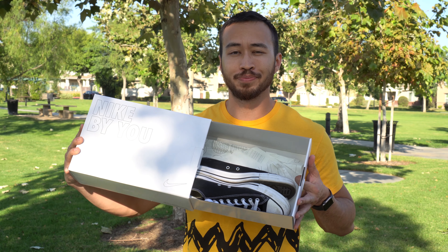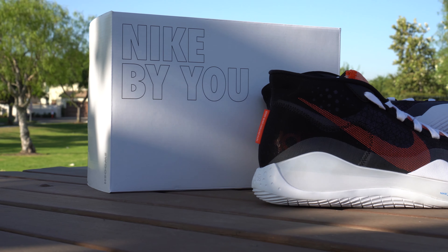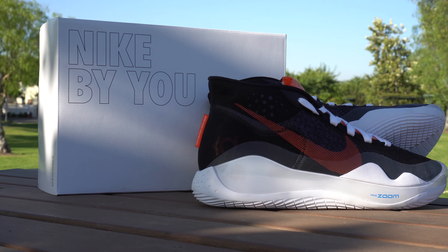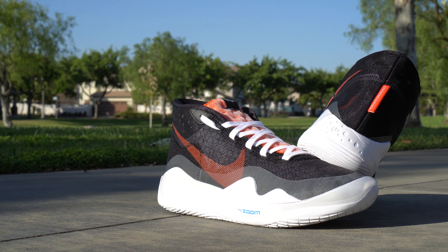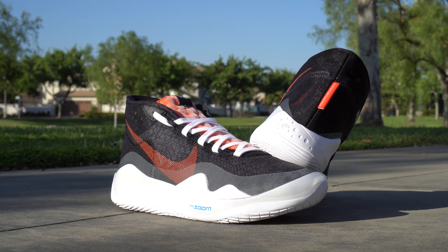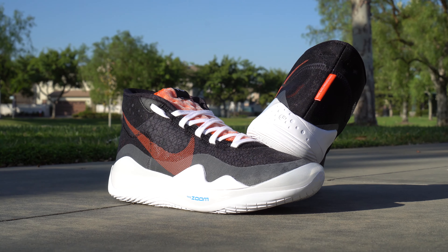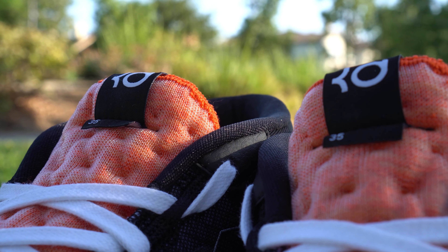For the month of October, we got a little special Halloween flair for the KD9s. Wrong shoe. These are actually the KD12s and not the KD9s that my bonehead had mentioned for whatever reason. Either way, I wanted to do something for this month's feature that nicely represents October and Halloween with some orange colors mixed with a little bit of black and whites.